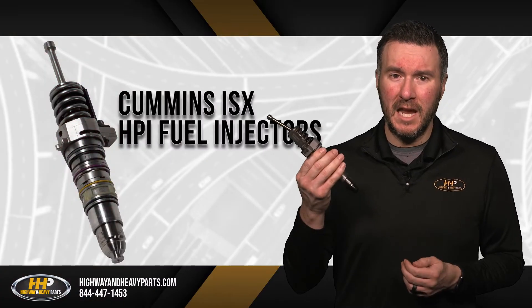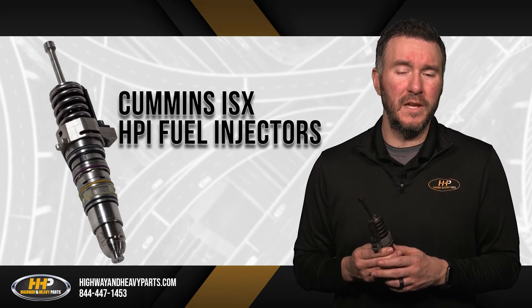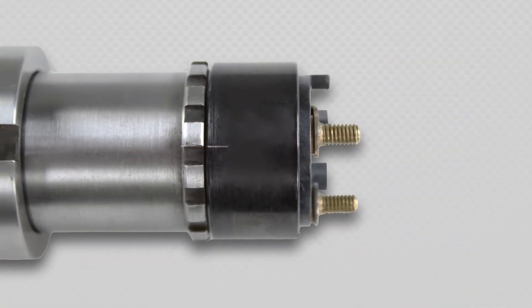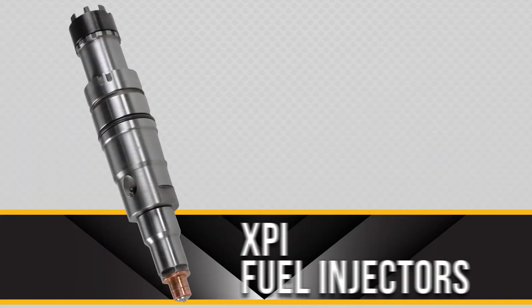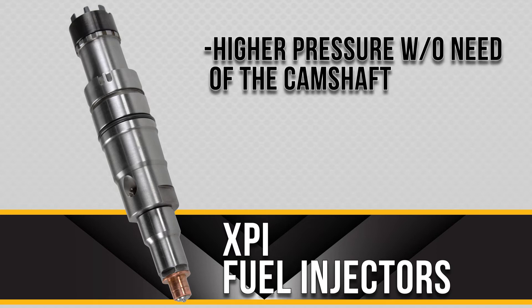This means that three injectors now share one timing and one metering actuator. The Cummins ISX HPI dual cam fuel injectors fit ISX engines that were built up to the year 2010. Replacing the HPI injector is the Cummins ISX XPI single cam injector. The XPI injector differs from its predecessors by offering even higher pressure and eliminates the need for an entire camshaft from the engine.